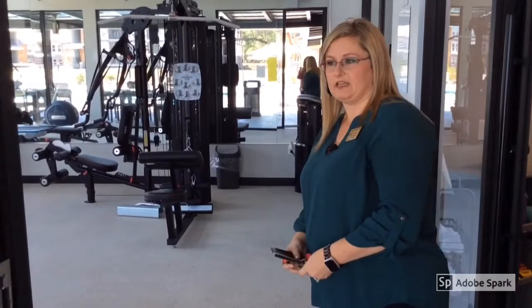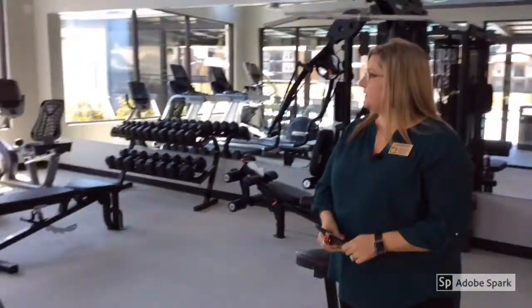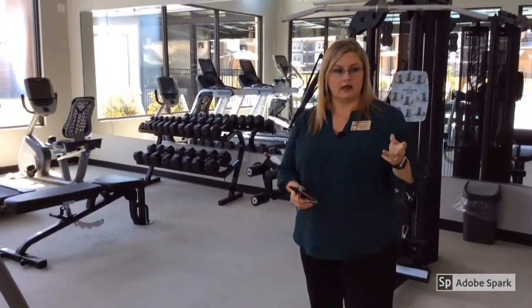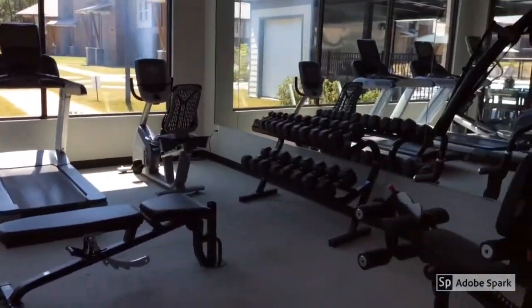Next, I'd like to show y'all our 24-hour fitness center. This area is available for all of the residents. We do have a game room with an Xbox and a TV. We also have a yoga room — it does have a ballet bar and also a TV in here.